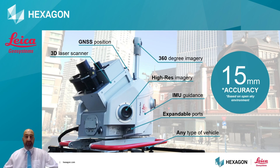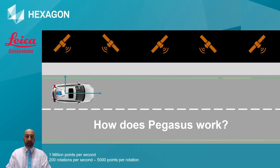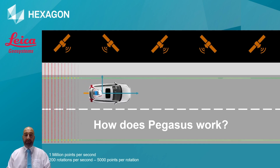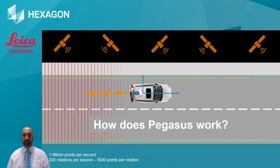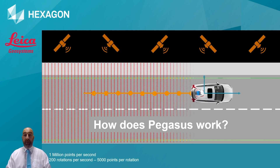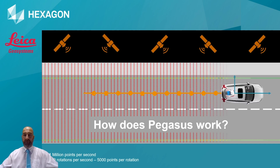Let me explain how Pegasus works. Like all systems that rely on GNSS in post-processed data, we need to start with five minutes of static and a few minutes of dynamic initialisation. After good initialisation, we are able to capture full data. Capturing data with the Pegasus vehicle-mounted solution means I can drive at traffic speed with no need for traffic management or road closures, and I'll be capturing one million points per second.